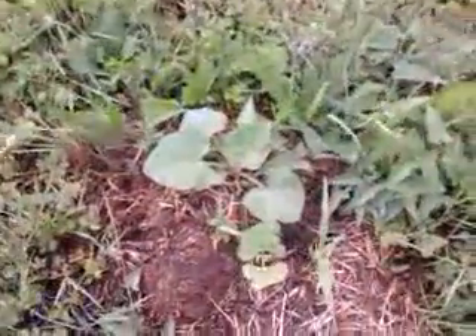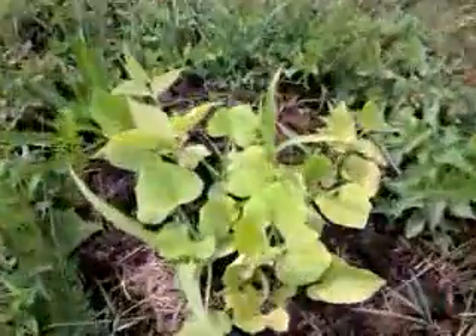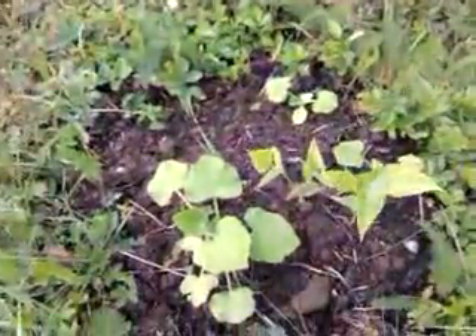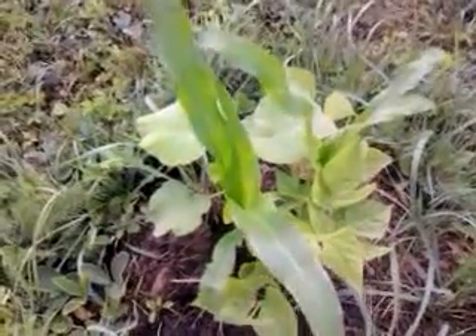Another butternut squash. Here's a real nice one. Everything is doing really good. And as we come over here, this is all goat manure. You can tell the difference in color — they have a dark green color. That is the goat manure. And as soon as we get into the horse manure, they change color. You can see they have a yellowish color, which is an indication of a slight nitrogen deficiency, which means the horse manure piles are not as acidic as the goat manure. So less lime was needed. They just got to get through that quarter inch thick lime barrier.